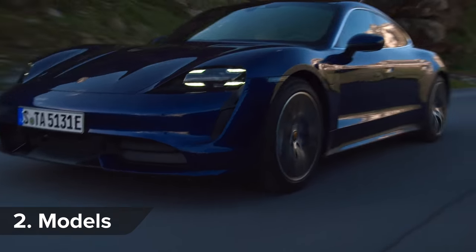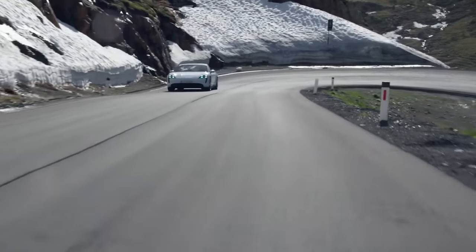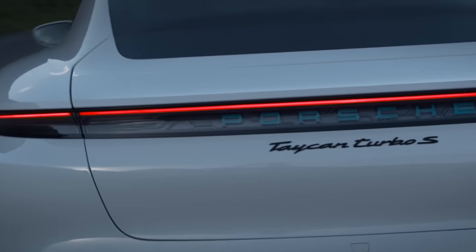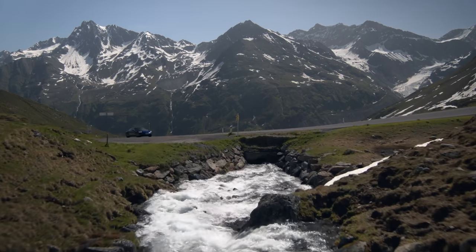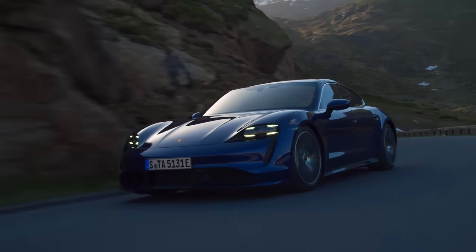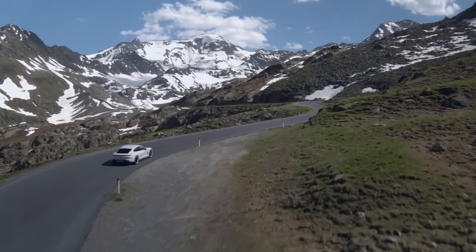The Porsche Taycan will initially be offered as two models: the Turbo and the Turbo S. Neither of which actually have turbos, because it's electric. So it's just a Turbo badge then — come on, Porsche, you can do better than that, surely. Later on, though, we can expect a cheaper two-wheel drive model and a Taycan Cross Turismo, the sportiest estate model, due by the end of 2020. All of which could mean the party is well and truly over for Tesla, though I doubt it, really.